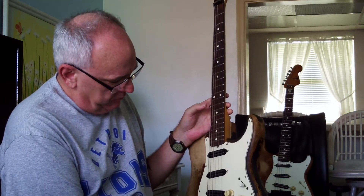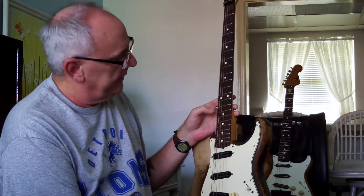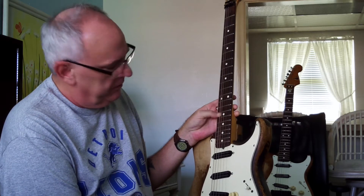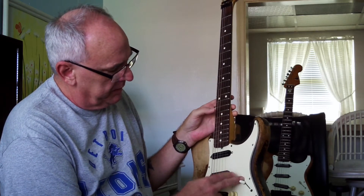I always had wanted a Strat with a good old whammy bar on it. But every time I picked up this one and played the whammy bar it went out of tune. So it was very frustrating — I couldn't play it very often.